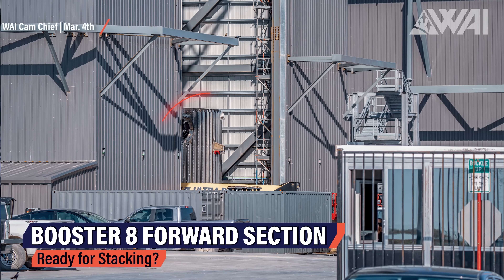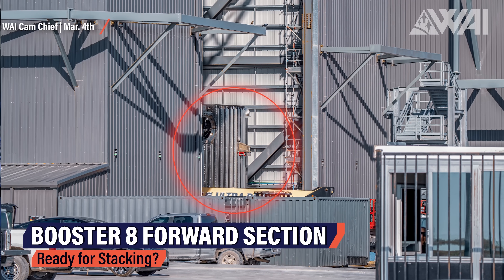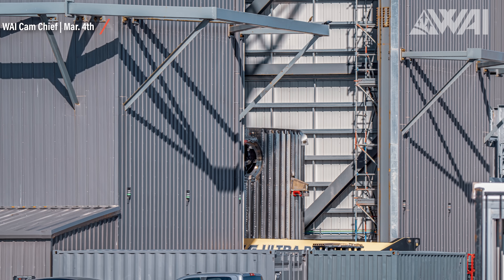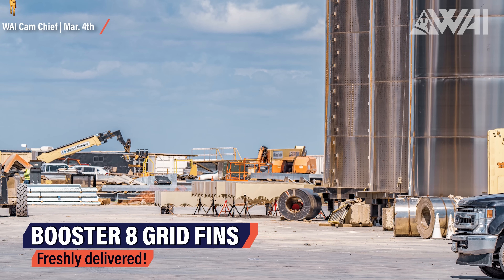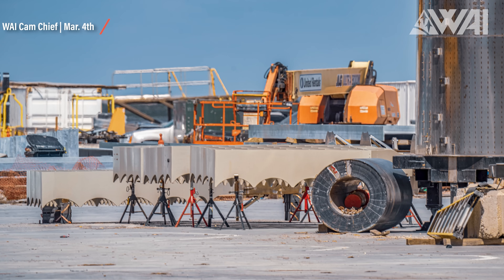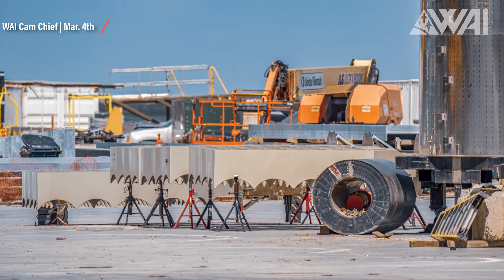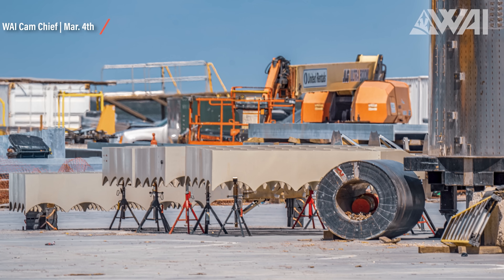On we go with Booster 8. You start to feel how many prototypes SpaceX is working on. This is Booster 8's forward section — you can tell by the circular holes, which are where the giant Super Heavy grid fins will be mounted. Freshly delivered to the side, they appear to be the same design as before with no changes. With Booster 7 and 8 being assembled and Booster 4 maybe still planned for a flight as well, we're looking at the third Super Heavy booster readied up for testing.